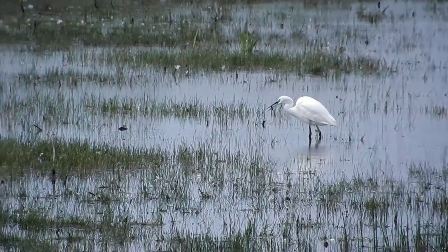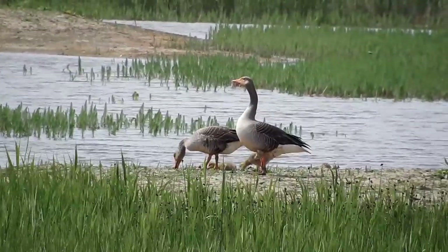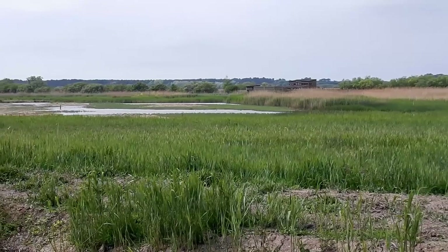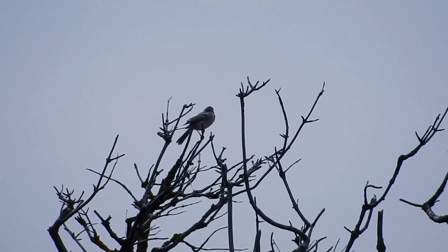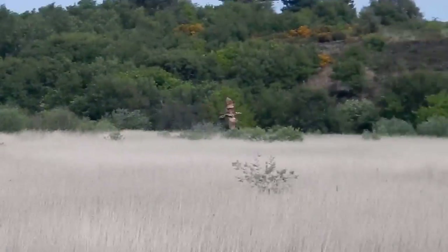Our first full day, and our first hide of the day is North Hide. We've seen a little egret, a grey heron, and a couple of lapwings. After we left the North Hide, we walked across the north wall to the beach, enjoying a whitethroat singing beautifully as we went. And this is our first proper sighting of a bittern as it flew across the reed beds.